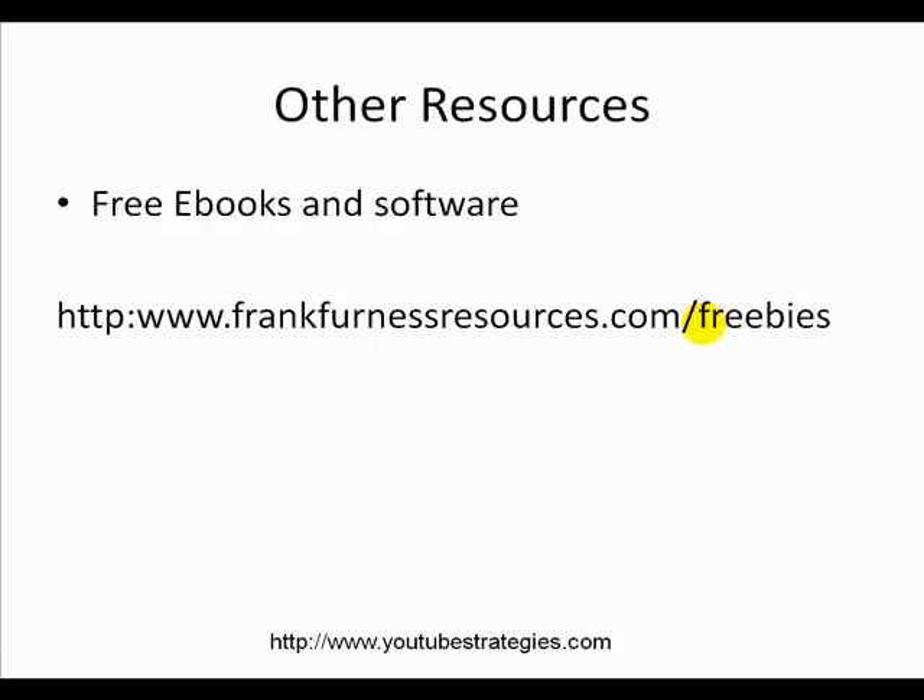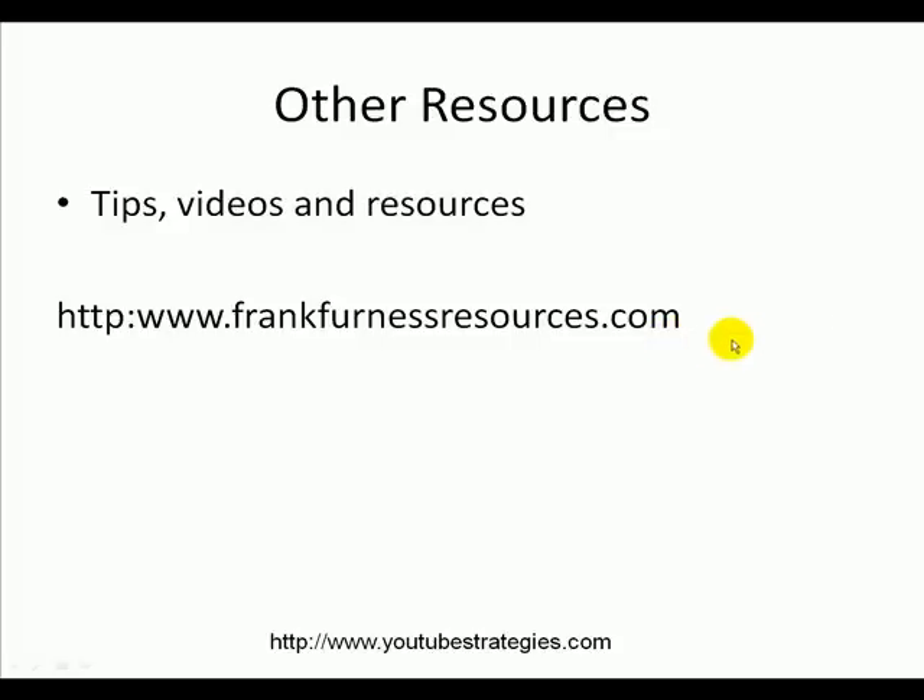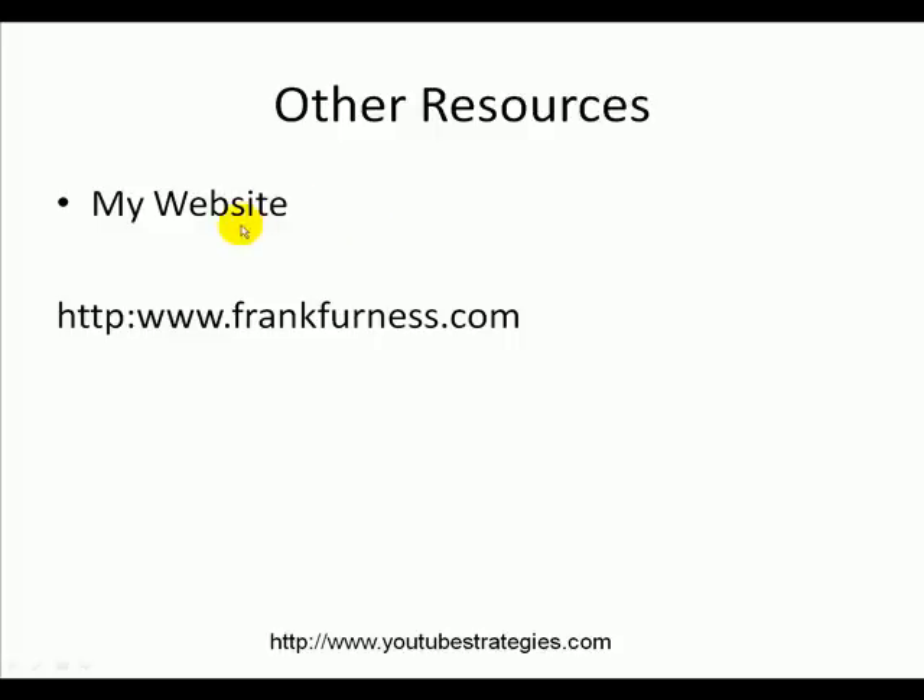Some other resources: do you want some free books and software? Here's another thing I'm going to give you — lots of e-books, lots of software. Go to frankfurnessresources.com/freebies. And for lots of tips, videos, resources, and piles of other freebies, just go to frankfurnessresources.com and my normal website frankfurness.com.